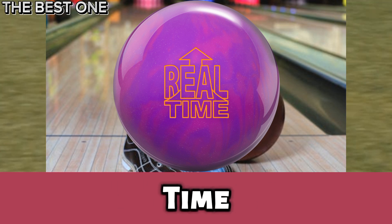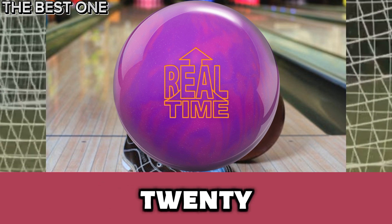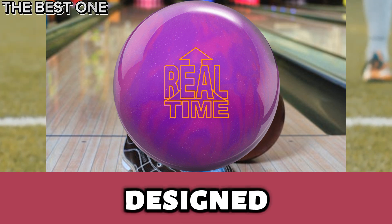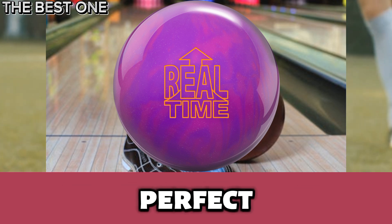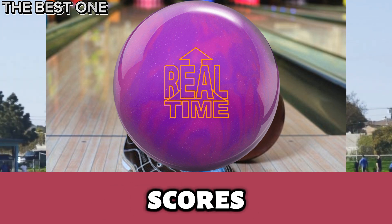The Ebonite Real-Time blends the iconic Big-Time core with the advanced HK22GB 13.7 solid cover stock. Designed for medium lanes, it delivers sharp back-end motion, consistent performance, and great value — perfect for bowlers seeking reliability, versatility, and higher scores.